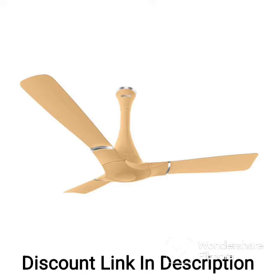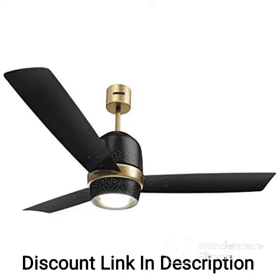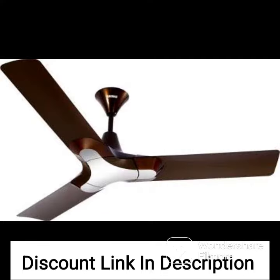In addition to its energy-saving capabilities, the luminous Jaipur Gumar 1200mm designer ceiling fan also has a powerful motor that provides excellent air circulation. The fan's design includes three wide blades that ensure optimal air delivery and smooth operation with minimal noise.